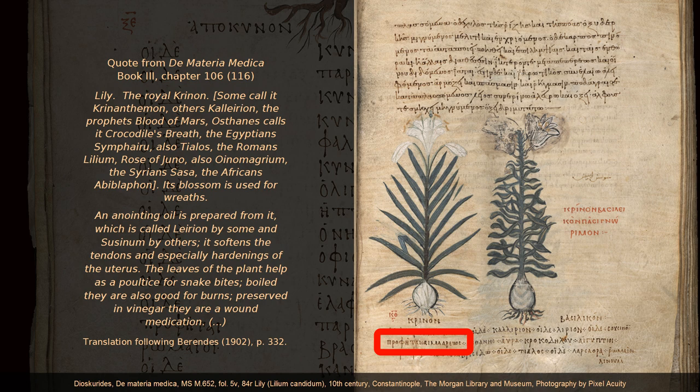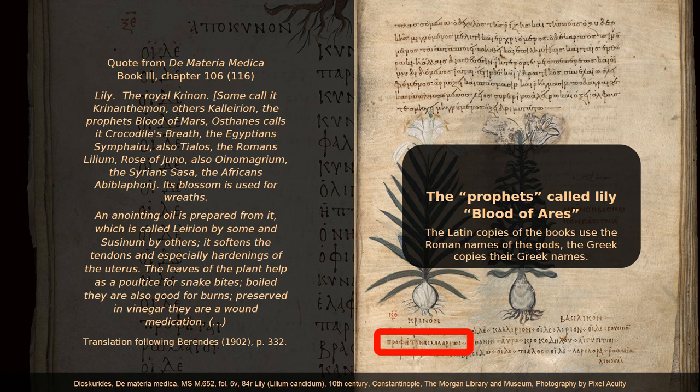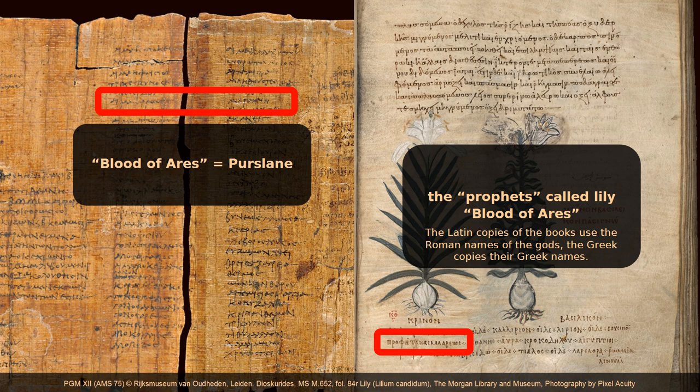Blood of Ares occurs in the list in the Magical Papyrus PGM 12. While Dioscorides mentions it as a synonym for lily, in PGM 12 it is the code word for purslane. Overall, I have found 85 terms ascribed to the prophets for 58 different plants. The vast majority of these synonyms consist of parts of animals, deities or humans, or of their bodily secretions — exactly as in the list in PGM 12. There are numerous overlappings between the code words in PGM 12 and the synonyms in Dioscorides' books, but the assigned ritual ingredients usually differ.